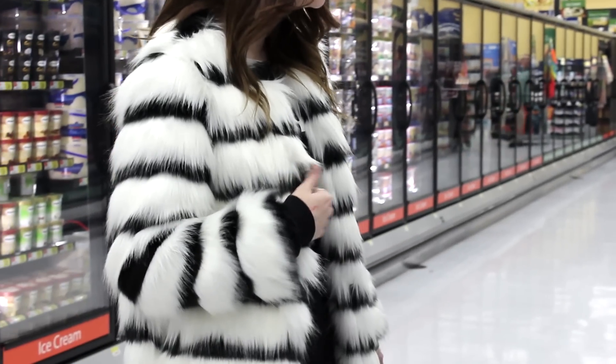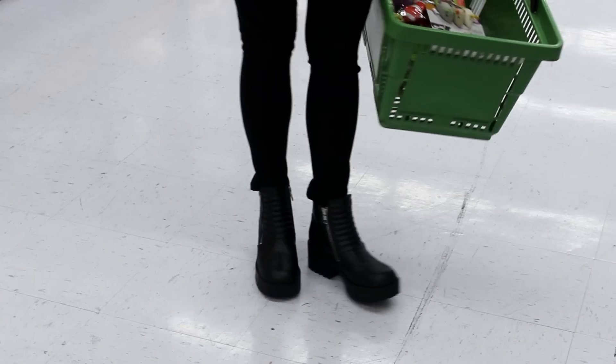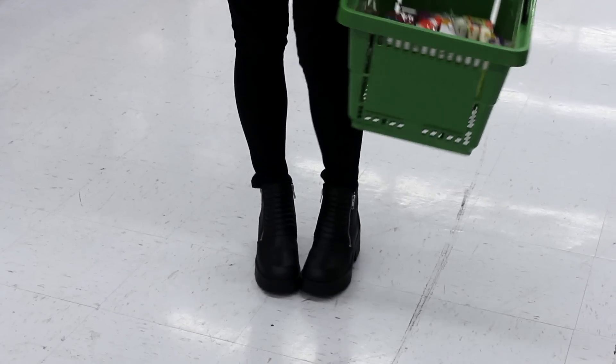I received this faux fur jacket and I really wanted to style it for you guys in both a casual way and a formal way.